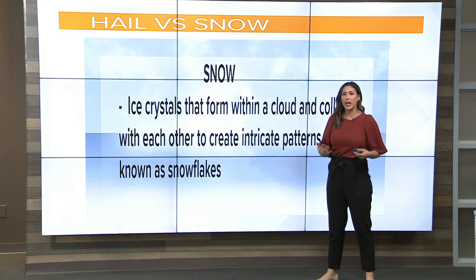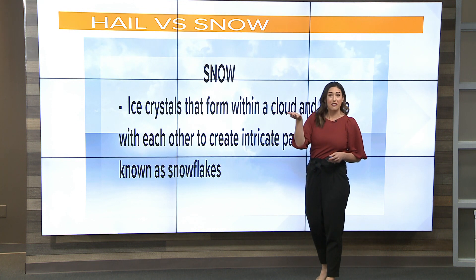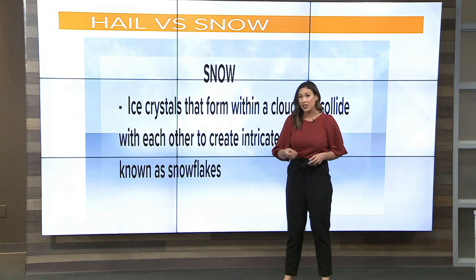If you're always wondering, is this really snow or is this hail? Why don't you just pick a little bit of it up and take a look at it. If it's fluffy and looks beautiful, maybe has some intricacies, you're looking at some snowfall. But if it's still a little bit warm out there and you can feel that the little pellet is a little bit firm, you're looking at hail.